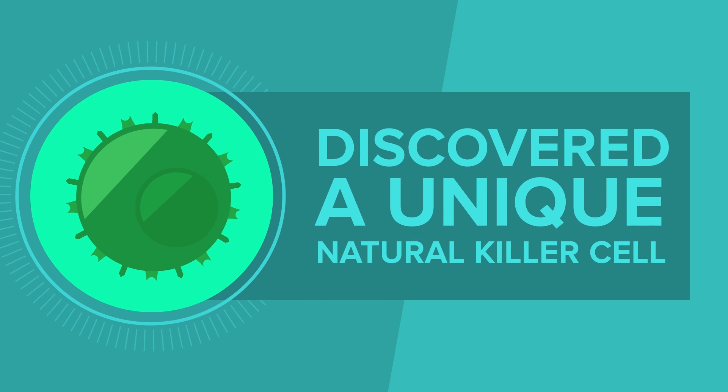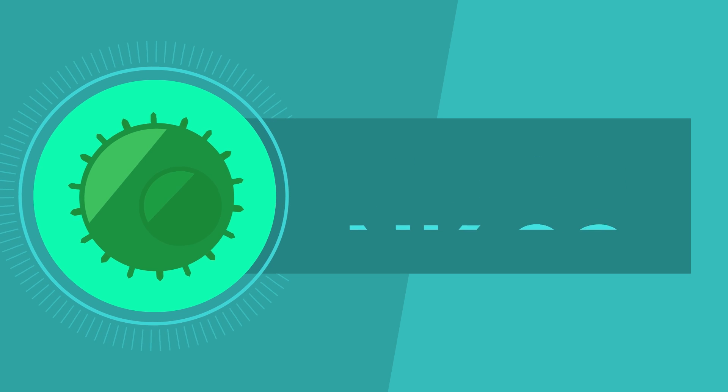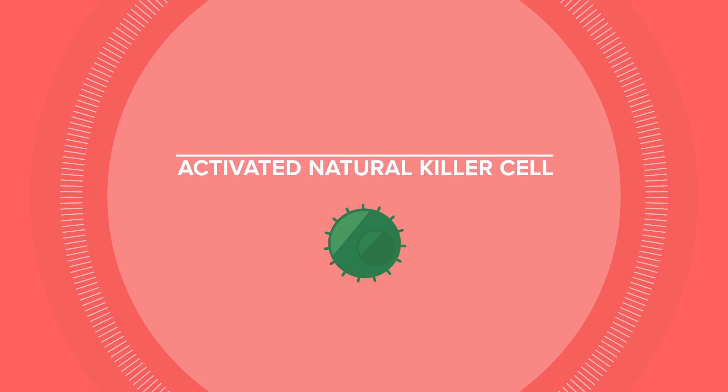Fortunately, we've discovered a unique variant of natural killer cells called NK92 that lacks inhibitory receptors, but has a broad array of activating receptors and can be deployed off the shelf. We call it an activated natural killer cell, or ANK.